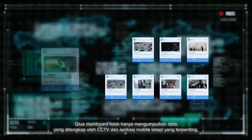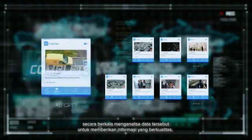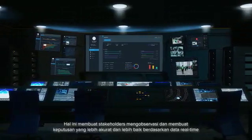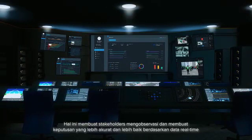The Clue Dashboard not only collects the various types of data captured by your CCTVs and mobile application, but more importantly, continuously analyzes them to provide powerful insights. This enables stakeholders to observe and make better, more accurate decisions based on real-time data.